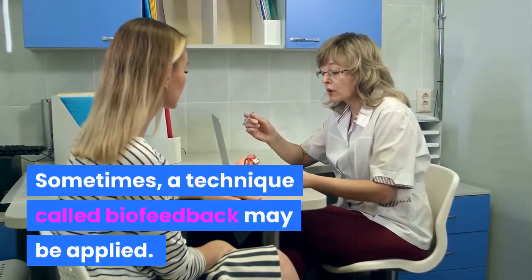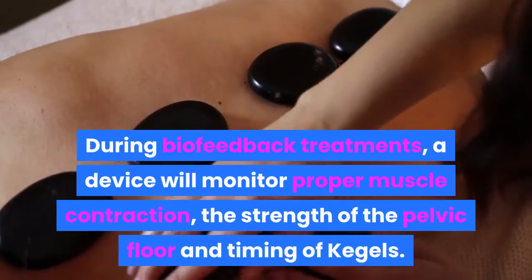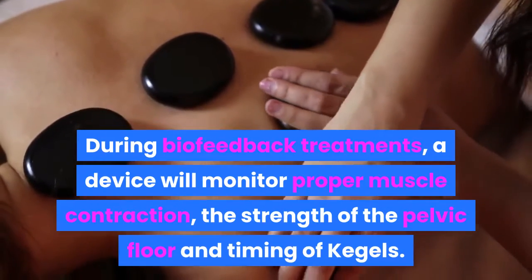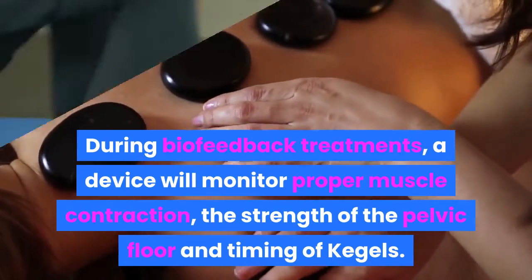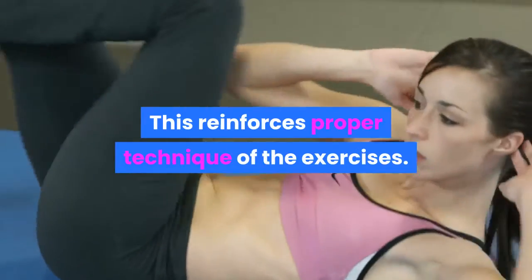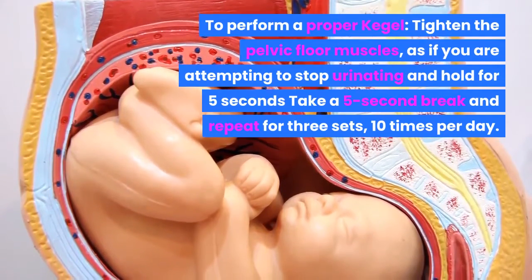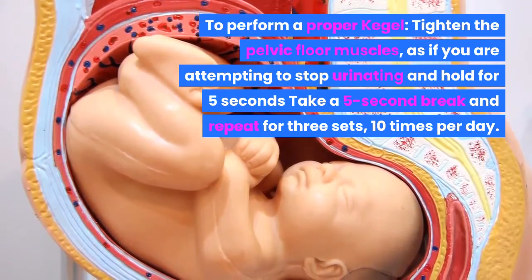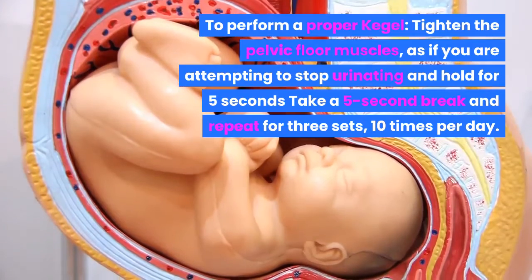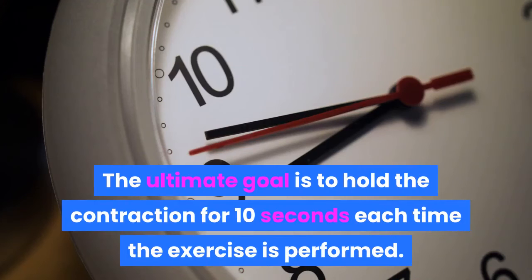Sometimes a technique called biofeedback may be applied. During biofeedback treatments, a device will monitor proper muscle contraction, the strength of the pelvic floor, and timing of Kegels. This reinforces proper technique. To perform a proper Kegel, tighten the pelvic floor muscles as if you are attempting to stop urinating, and hold for five seconds. Take a five-second break and repeat for three sets, ten times per day. The ultimate goal is to hold the contraction for ten seconds each time the exercise is performed.